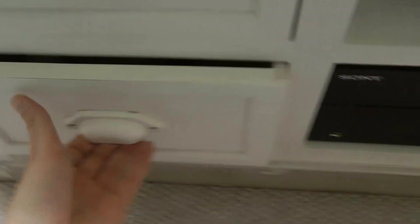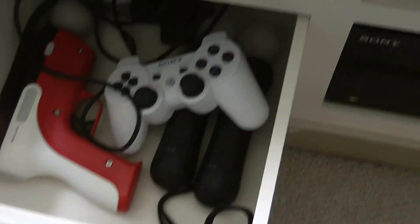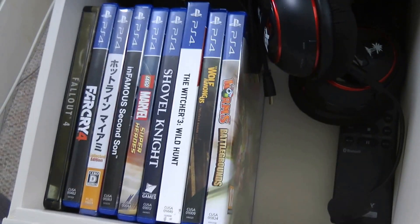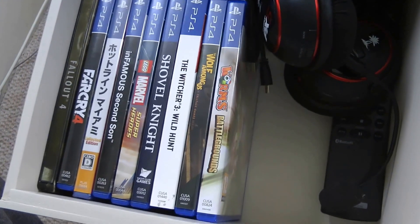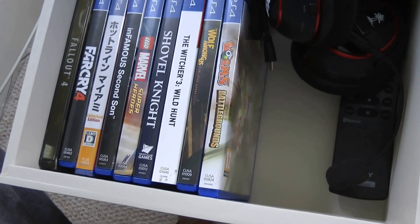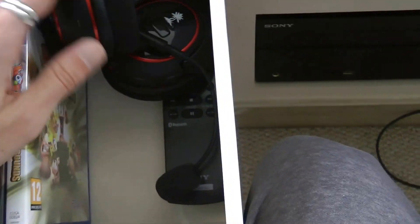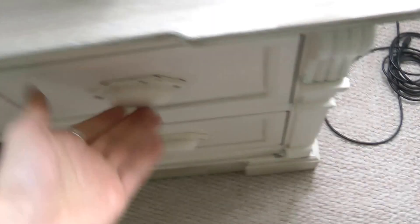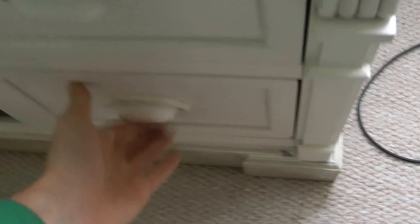In the drawers around the TV we've got various controllers for PS3 and PS4, a couple of Move controllers and adapters, my Amiga, and my PS4 collection - only really collecting PS4 stuff I really love and selling on the rest. We've also got my PX5 headset for the PS3.